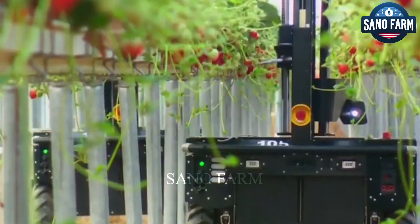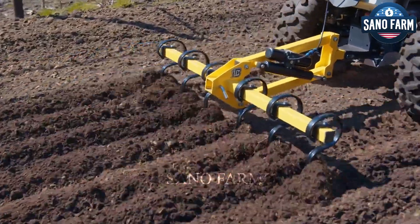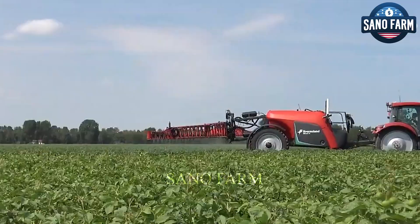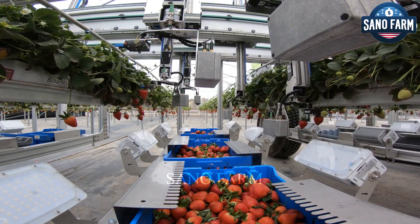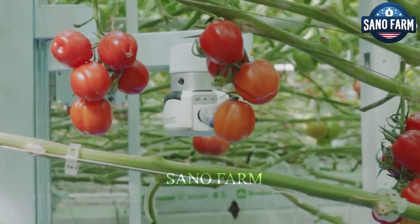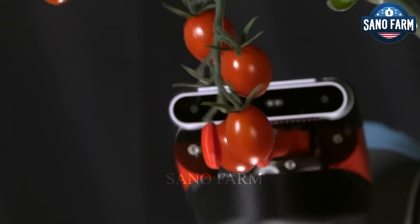Hello everyone! Have you ever thought about the origin of the food on your table? It is a long journey from seeds planted in the soil to products on the shelves. But what if I told you that millions of acres of farmland are being harvested by robots? Let's explore how these harvesting robots work, the challenges and benefits of this technology, and the future of automated farms.